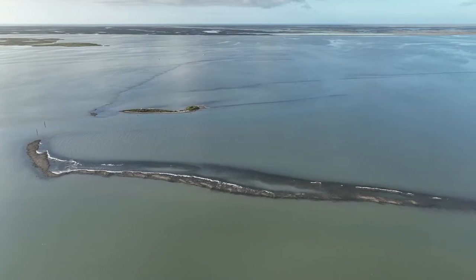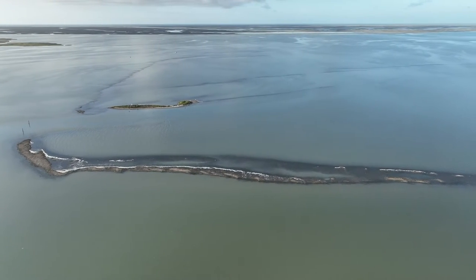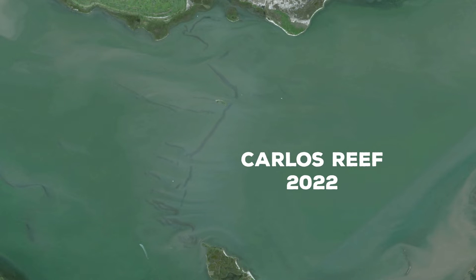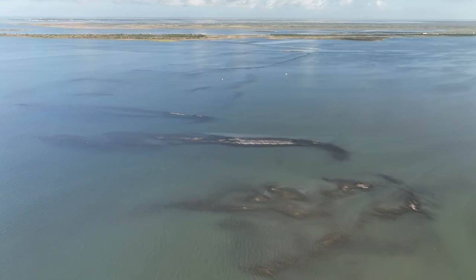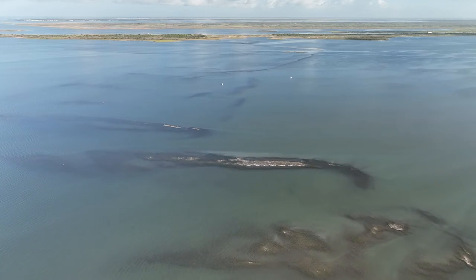We're coming upon an intact stretch of the reef, which represents how the reef appeared historically. When we compare the Google Earth images from 2016 versus an image of the reef from 2022, it's easy to see what we have lost. More importantly, these images also forecast the destruction we face if we allow this to continue by doing nothing.